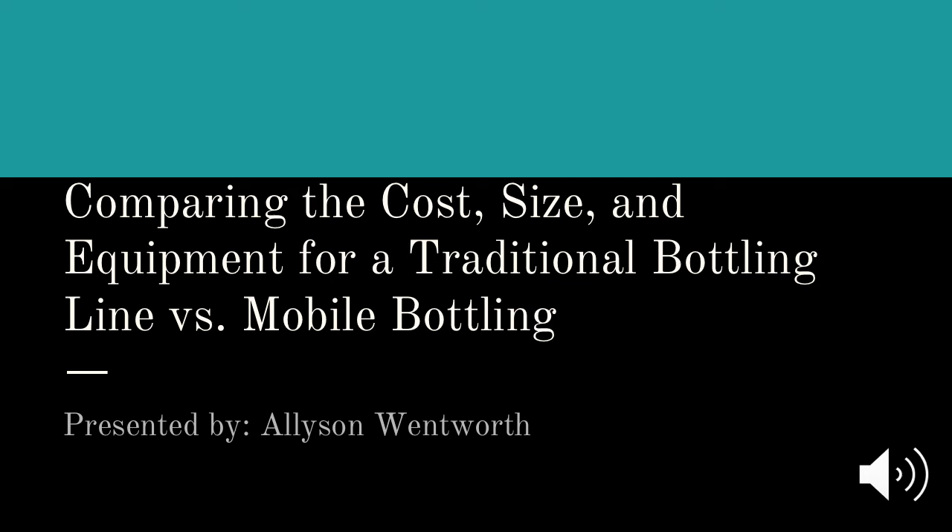Comparing the cost, size, and equipment for a traditional bottling line versus mobile bottling services.